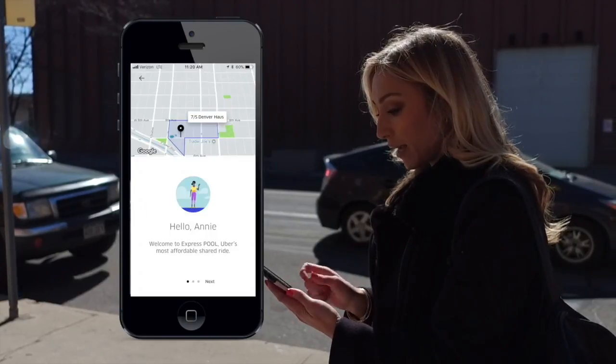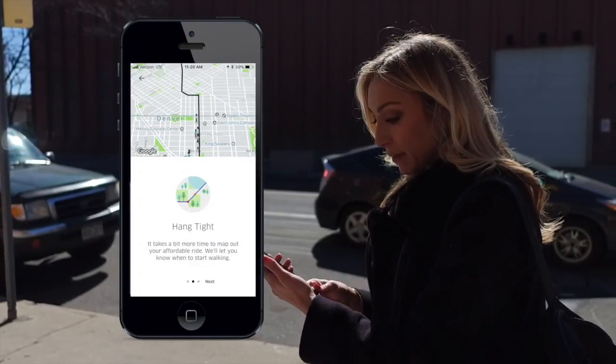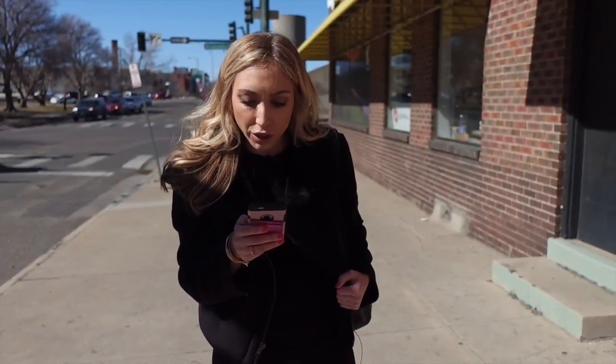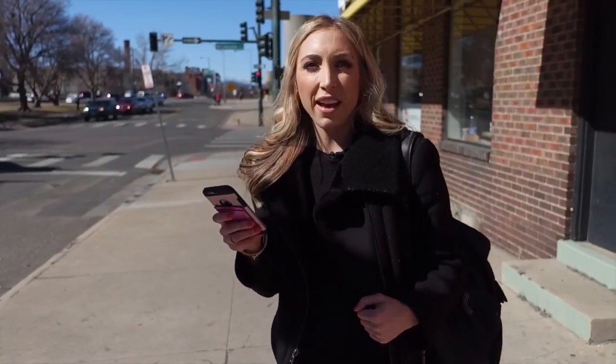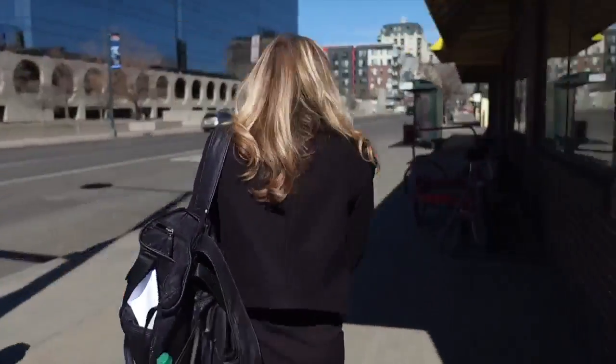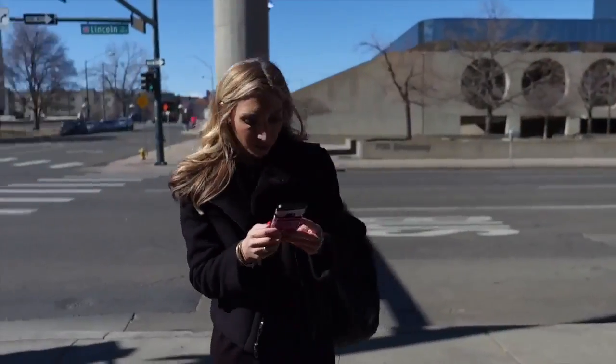Once I requested Express Pool, this is where things were different. It takes a bit of time to map you out. Uber asked me to walk to meet my driver — to the northeast corner of Lincoln Street and 7th Avenue. Usually it's only a few blocks away, but it's supposed to help avoid detours and make pickups faster.